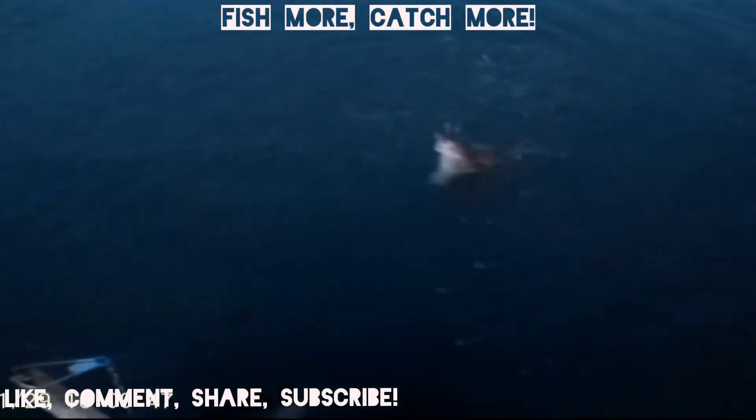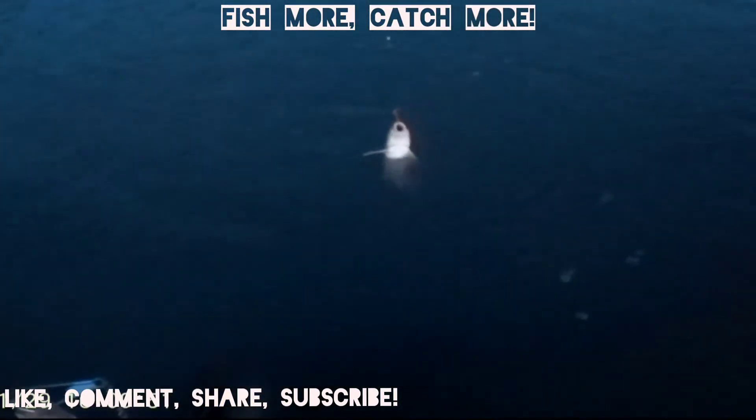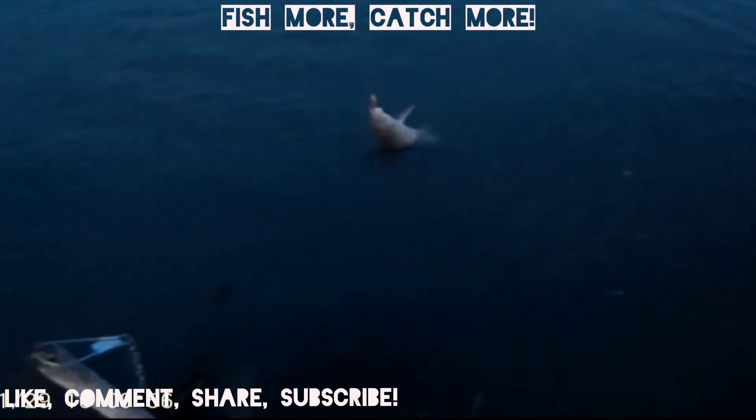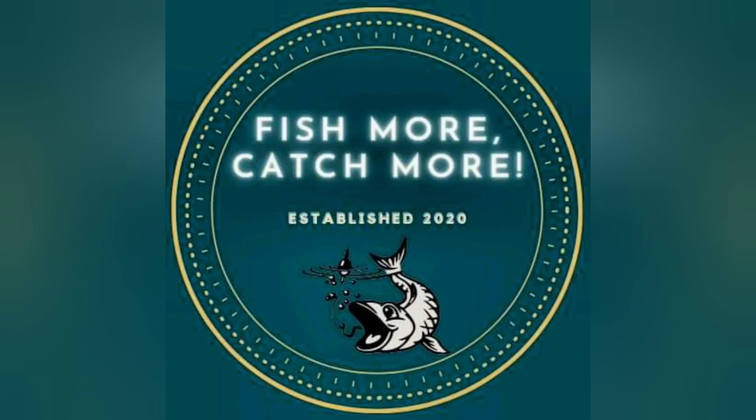Here is the last fish of the day. As you can see it's quite dark right now. We have two fish on the stringer and this will be our last fish — we ended up keeping three total. Anyway guys, I really hope you enjoyed this video. Please stay with us — like, comment, share, subscribe, and fish more, catch more.